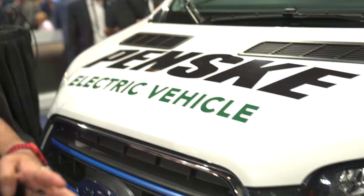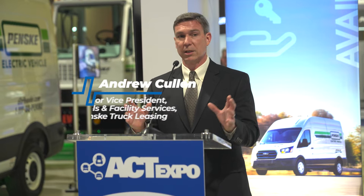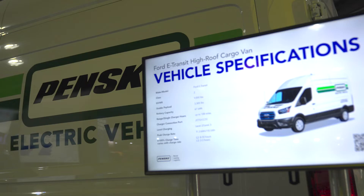Penske Truck Leasing and Shell Recharge unveiled a big joint venture where they're going to be building out Penske's truck recharge network. Penske Transportation Solutions and Shell are working together to install Level 2 charging to support their growing fleet of light-duty vehicles, such as the Ford E-Transit. Shell is providing not only infrastructure support, but also critical network monitoring and maintenance to ensure that chargers remain up and vehicles keep running on the road.